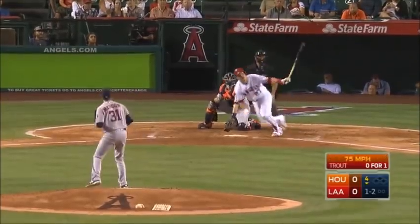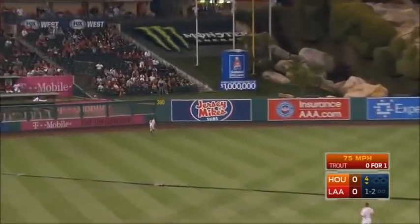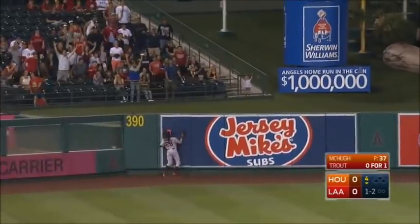That was a breaking pitch and it's hooked out toward left field, chasing Rasmus back at the wall — gone! Big fly for Mike Trout!